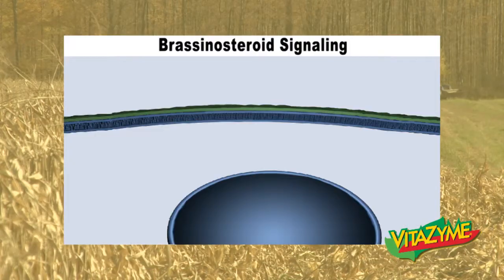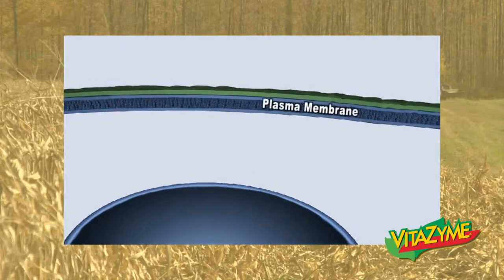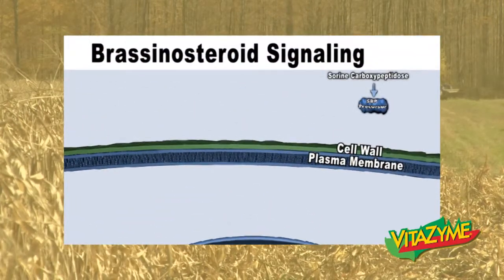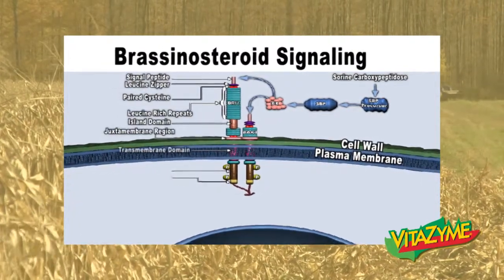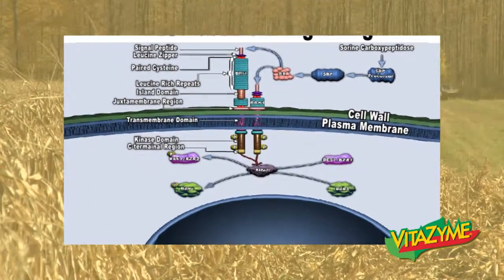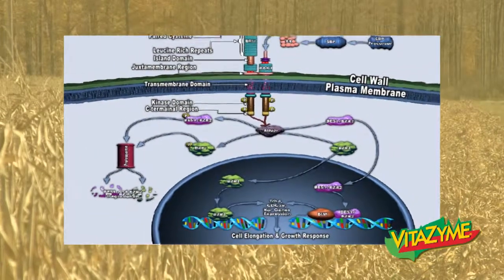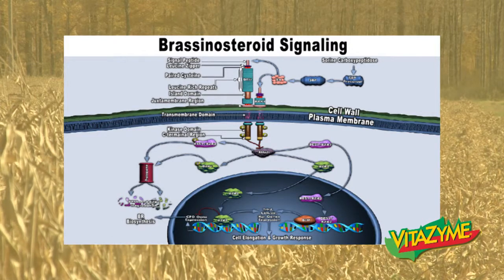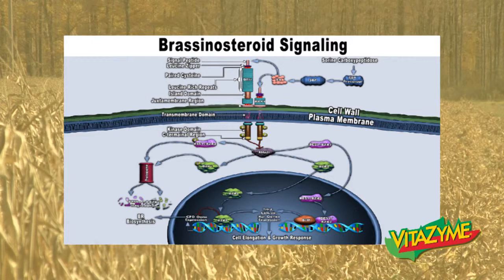This is a brassinosteroid signaling model. We can zoom in on the cell — we see the cell membrane and the cell wall. The brassinosteroid BR1 makes contact with the cell wall. Through the cell wall, it sends a secondary messenger into the cell that creates signals and enzymes that affect the DNA in the nucleus. The DNA in turn expresses itself through RNA and enzyme production — a biosynthesis that produces successive tiers of enzymes that affect plant growth.